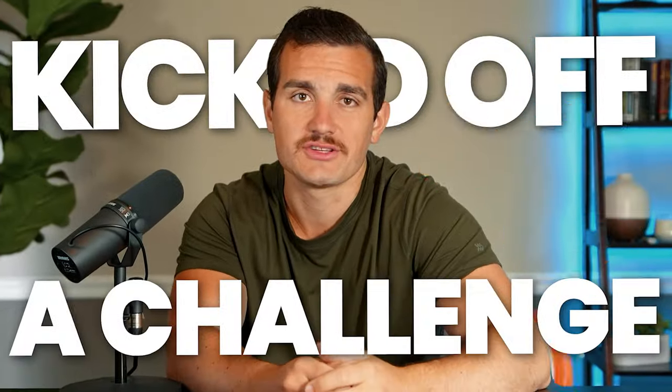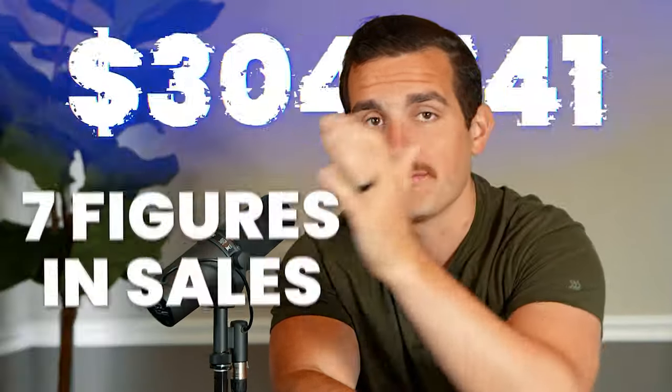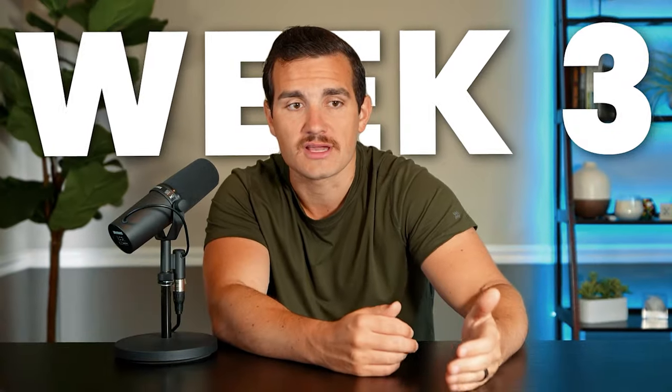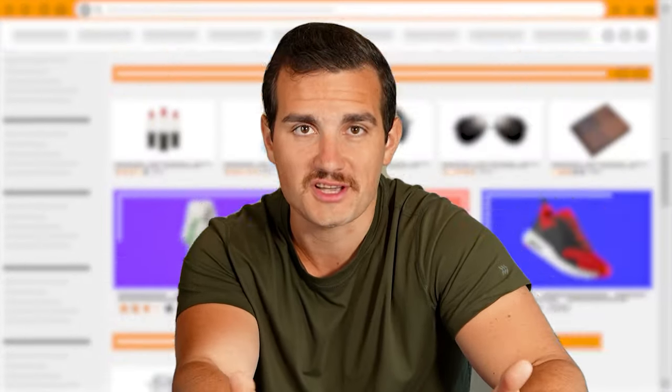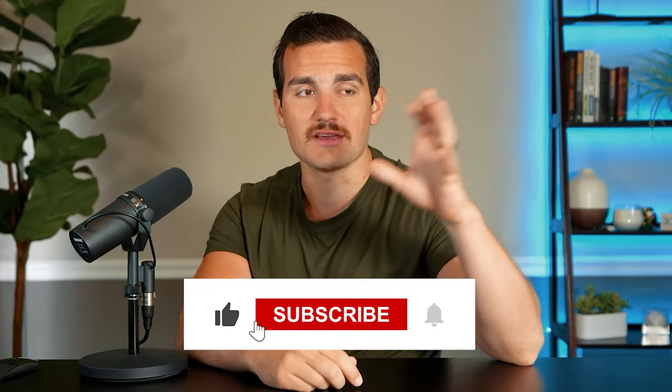A few weeks ago I kicked off a challenge to start a brand new print-on-demand store and go from zero dollars in sales to seven figures in sales in under 12 months. In the first two episodes I broke down how things went in weeks one and two, and in this video I'm going to be sharing our results from week three, as well as giving you a glimpse of what our site looks like and what our profit and loss statement was for this past week. Be sure to hit the like and subscribe button if you enjoy this kind of content.